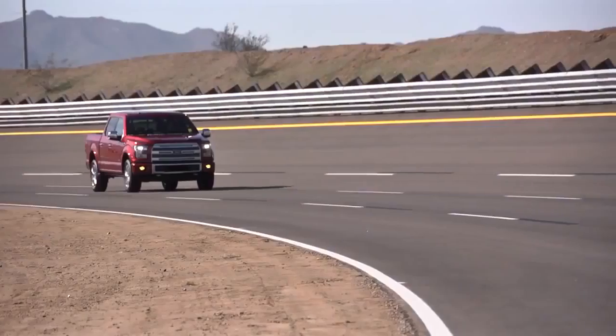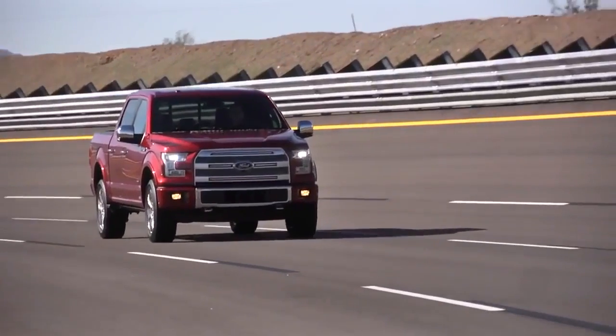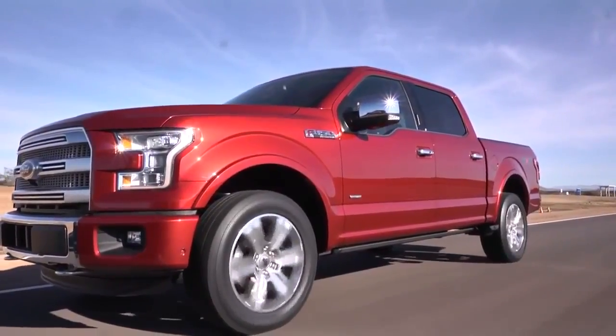The standard bearer of trucks is usually around capability, payload, hauling, etc. But even more so in today's environment, it's also around fuel efficiency alongside that capability. You can't really leave out the engine technology. We've got a great powertrain lineup — an all-new 2.7 liter EcoBoost, which really has the performance of a small V8. And that engine with that truck gives world-class fuel economy to the customer.